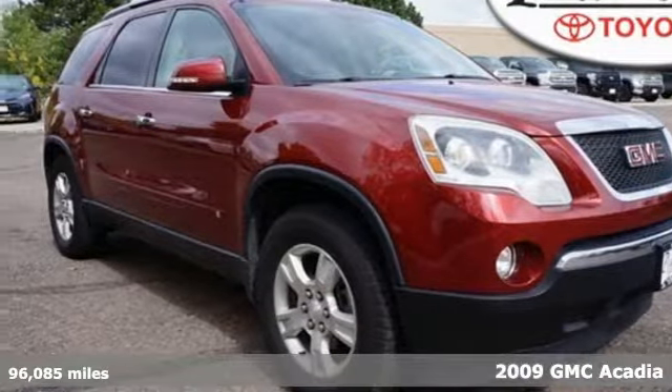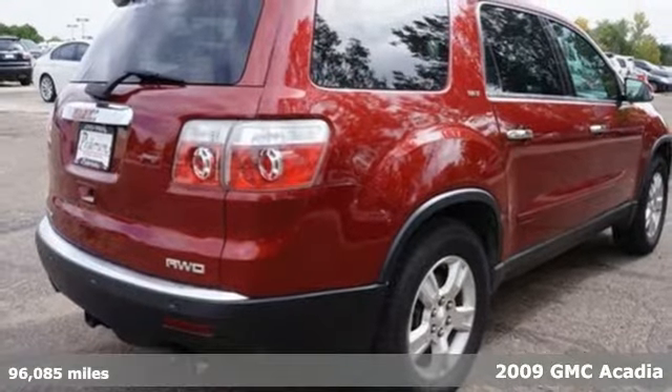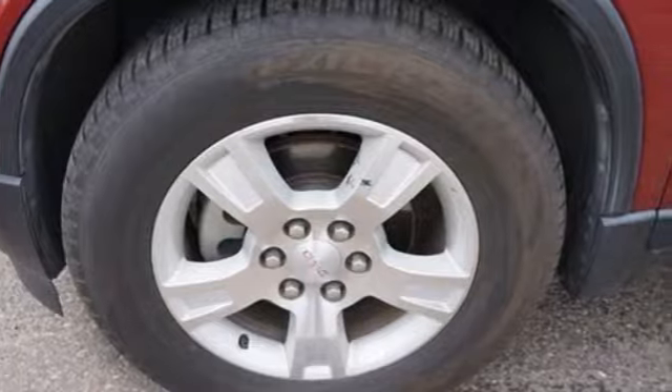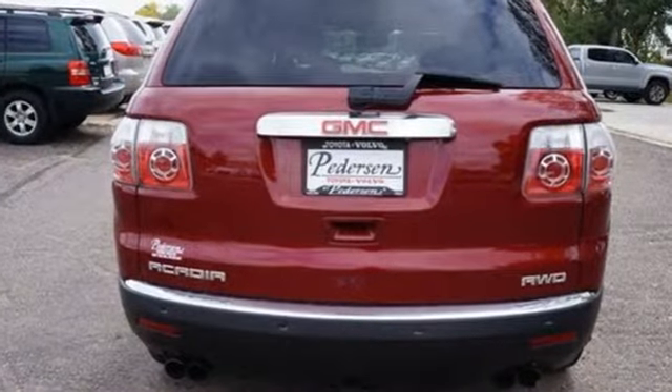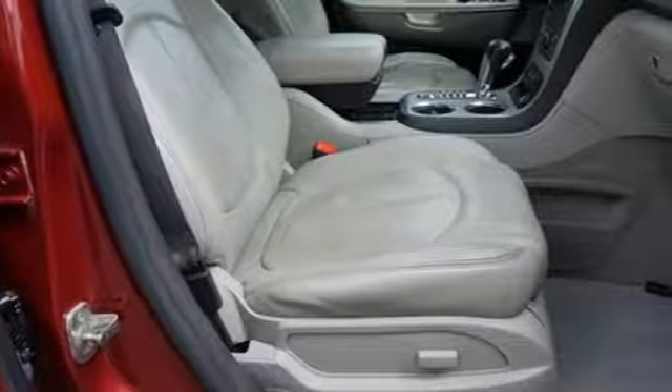Here's a 2009 GMC Acadia. The high-performance and high-tech Acadia also features a 6-speed shiftable automatic transmission, tilt and telescopic steering wheel, traction control, dual side-mounted airbags, a roof luggage rack, and privacy glass.